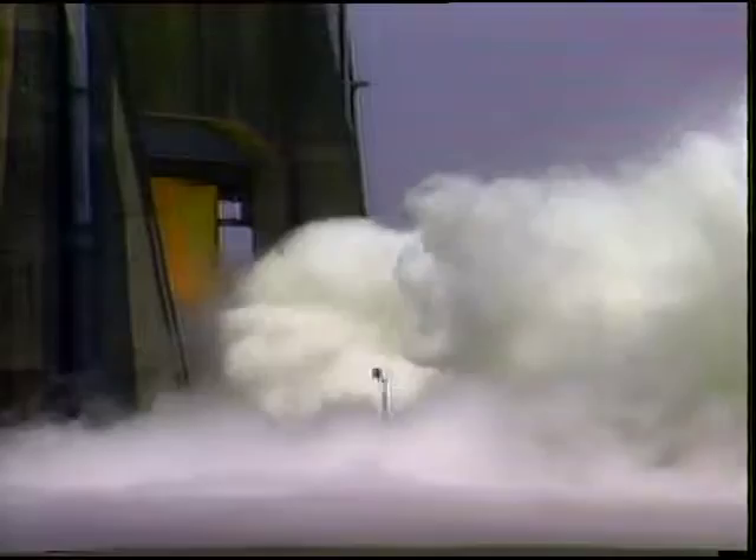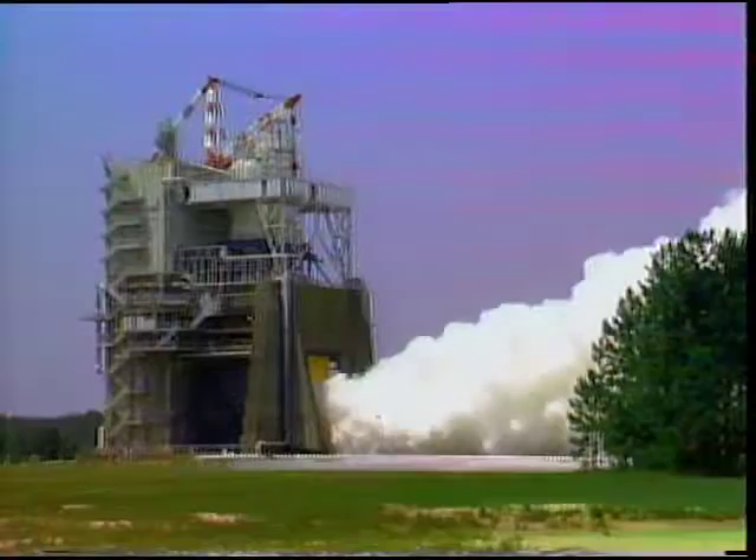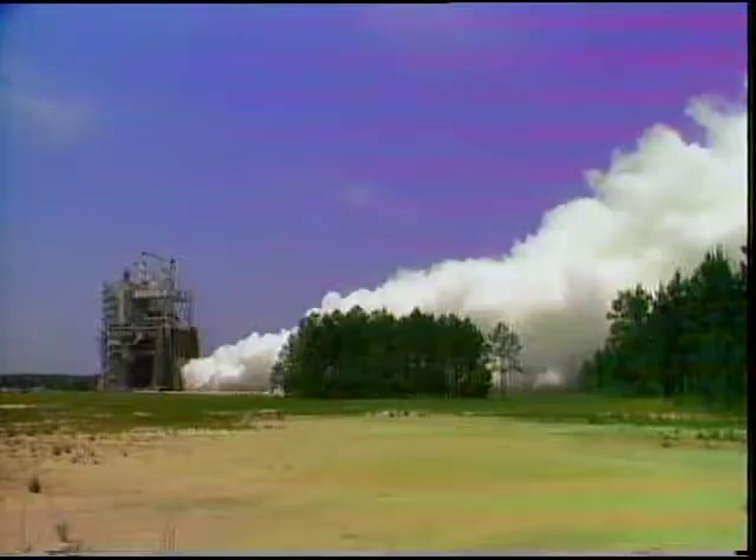NASA engineers feel confident that the new rocket joints are right for the job. The main engines performed extremely well during the first 24 shuttle flights. Even so, over the last two and a half years, nearly every main engine component has been retested. Prognosis: ready to fly.